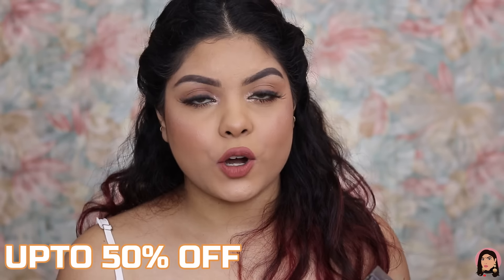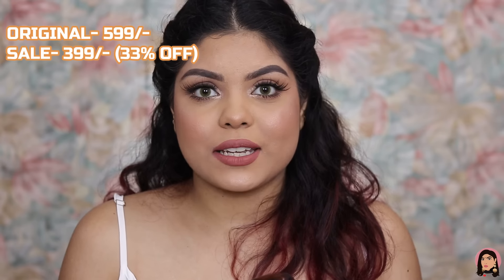I also bought another WOW Skincare product — the Onion Black Seed Hair Oil, a non-sticky, non-greasy hair oil for silkier and stronger hair. It had 33% off and great reviews, so I bought it for my brother. It retails for rupees 599, but I got it for rupees 399 with the 33% discount.